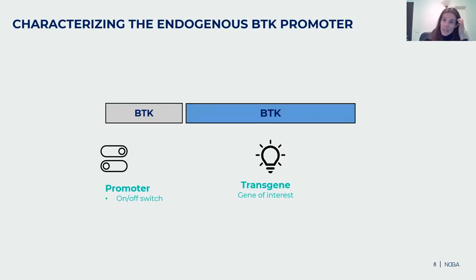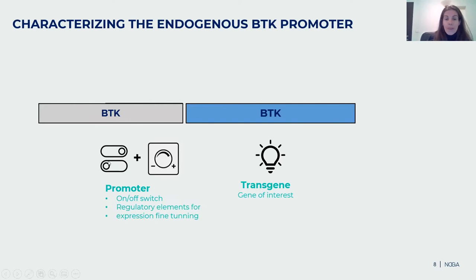When we started the project, we decided to utilize the BTK endogenous promoter to get specific location of expression, and we added another portion of the promoter to have a dimmer effect to control the level of expression. When we tested the level of expression, we were pleased with the result — it seemed to fit into the expression level of healthy cells. We named this construct NTX109. Next, we wanted to see what happened in an XLA mouse model.